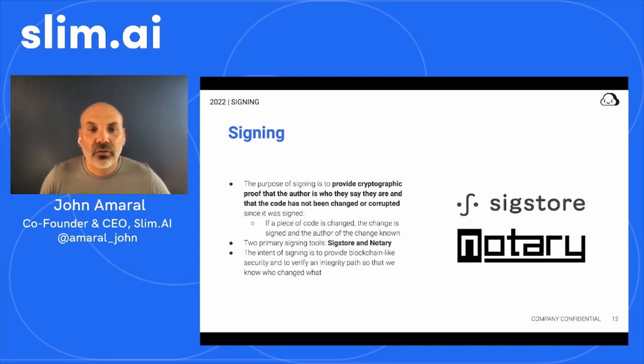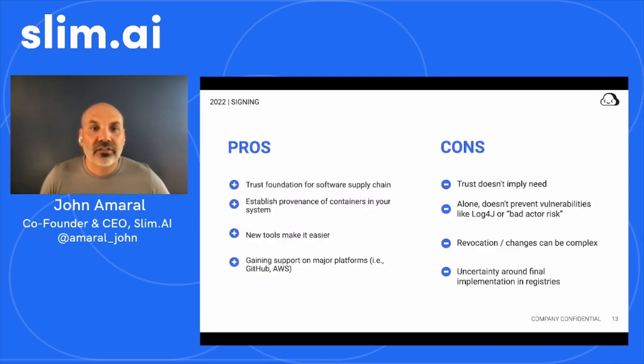One notable system that exists now is Sigstore, and there's a historical system called Notary which is also used in certain places. But Sigstore is gaining a lot of momentum for this area. Because this area of the industry is emerging, it's still uncertain which standard will prevail, and a major downfall to relying solely on signing is that we don't know how the public keys used to sign containers will be managed and distributed yet. There's universal consensus that the signature will live as an artifact in a registry, but there's still debate over what format the artifact should take and how it should be queried. So there's still a lot of work going on, and despite systems like Sigstore that make signing easier, it's still a complex process to make changes to or revoke a signature.